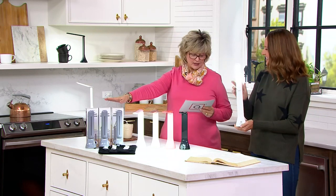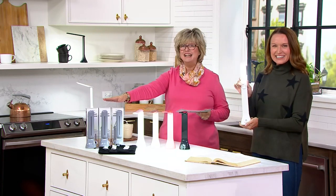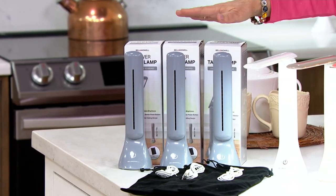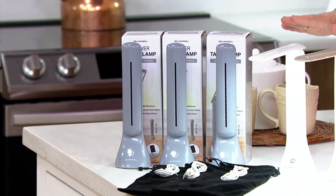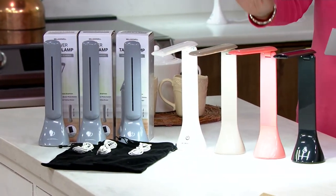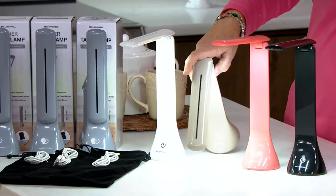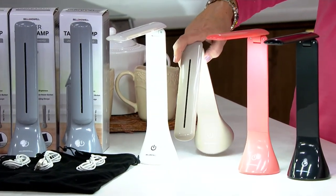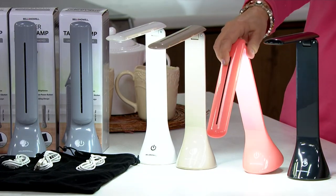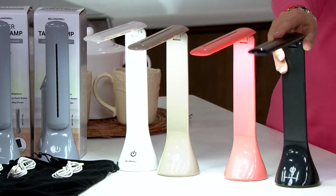Here are your color choices. We have the gray — that's one that sold out last November. These have been gone for almost a year, 11 months. We also have the white, which also sold out in November. We have a new color called taupe — isn't that gorgeous? I have a feeling it's going to be very popular. We also have it in this beautiful coral, which is our most limited. And then we have the black.